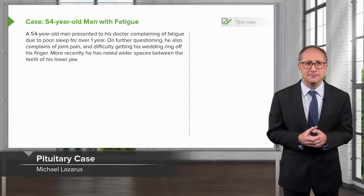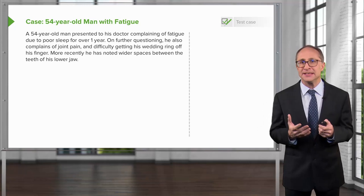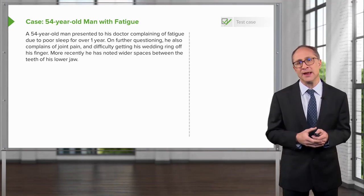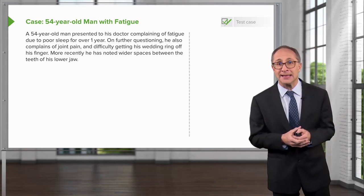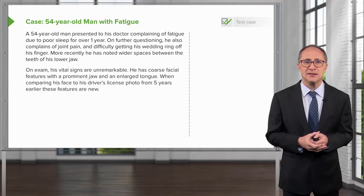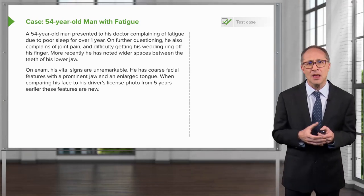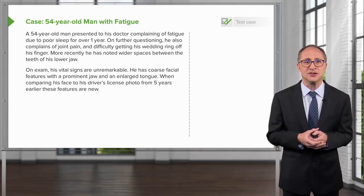Let's go on to a case. A 54-year-old man presented to his doctor complaining of fatigue due to poor sleep for over one year. On further questioning, he complains of joint pain and difficulty removing his wedding ring. More recently, he has noted wider spaces between the teeth of his lower jaw. On exam, his vital signs are unremarkable. He has coarse facial features with a prominent jaw and an enlarged tongue. When comparing his face to his driver's license photo from five years earlier, these features are all new.